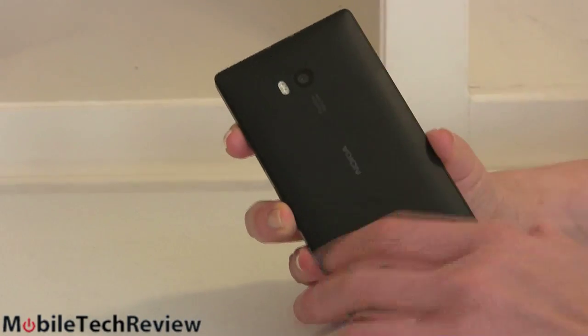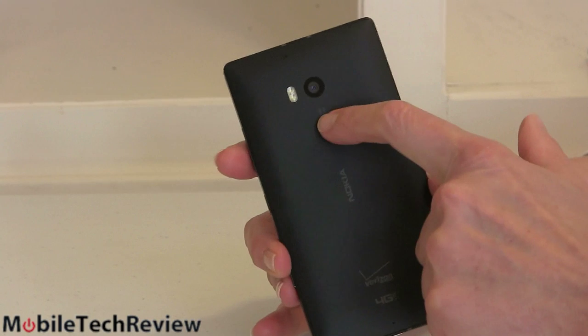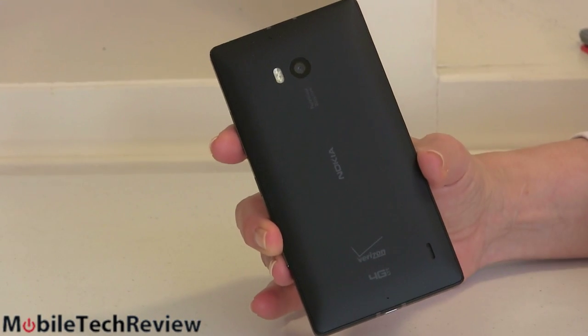Polycarbonate back, metal frame all around — you can feel it. In the winter, the sides are kind of cool to the touch, which is interesting. And then there's a 20-megapixel PureView camera with dual LED flash.